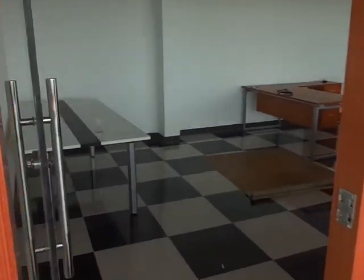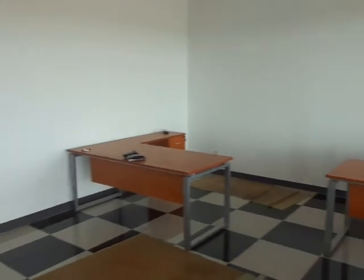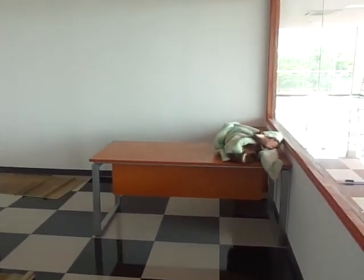This will be our little meeting room with two people with computers and their desk in here.